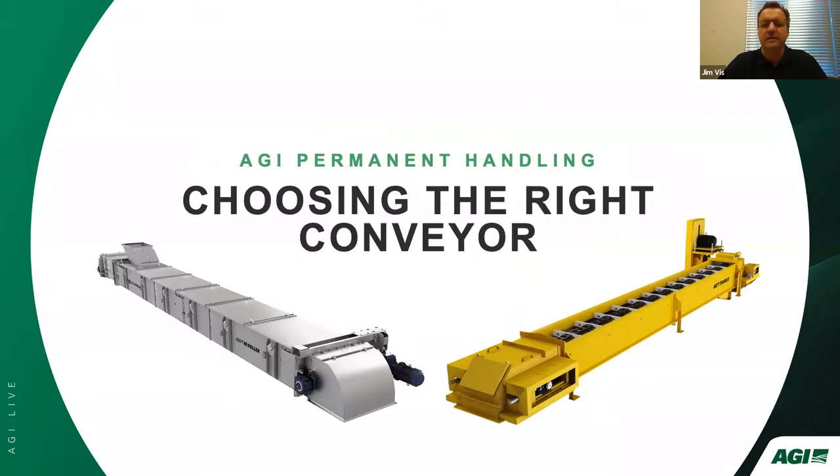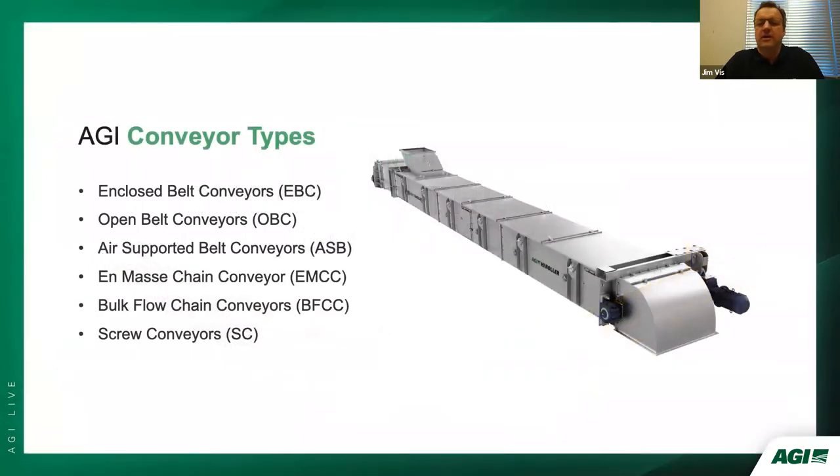Today's session of AGI Live will cover the factors influencing the proper selection of conveyor type for high-duty cycle commercial agricultural applications, followed by detailed product presentations of two of AGI's industry-proven brands of conveyors, AGI High Roller and AGI Tramco. AGI has hundreds of years of combined experience in the design and manufacture of conveyors of all types, ensuring a suitable selection for every commercial agricultural application.